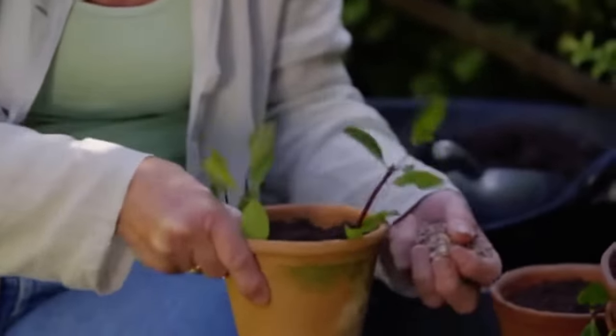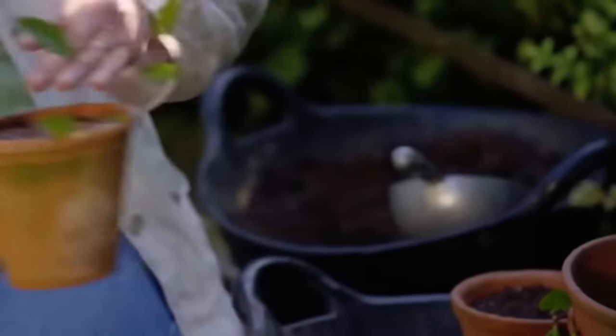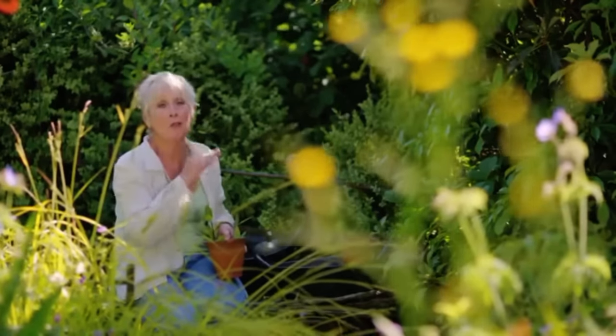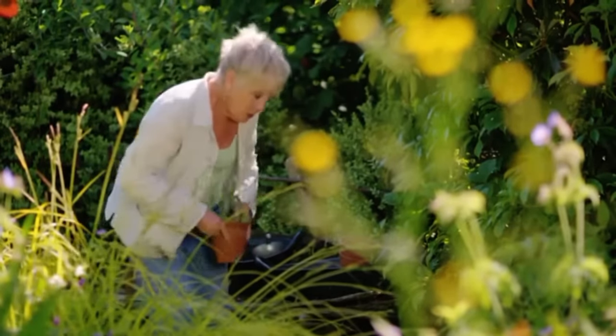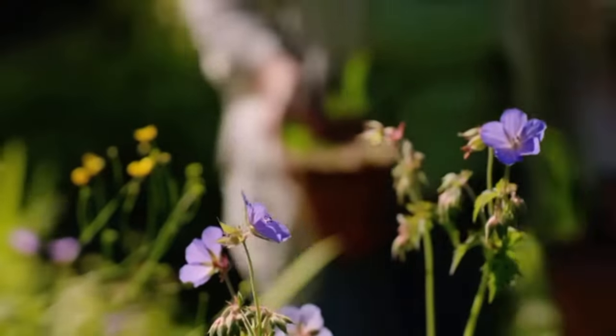All I'll do now is put a load of grit on top. It's lovely to have honeysuckle preferably somewhere where you can come out in the evening and just enjoy that glorious fragrance. It just remains to water these.